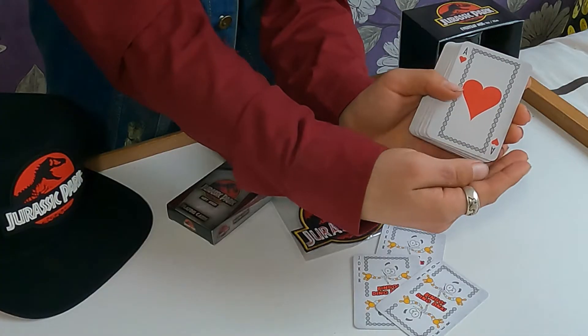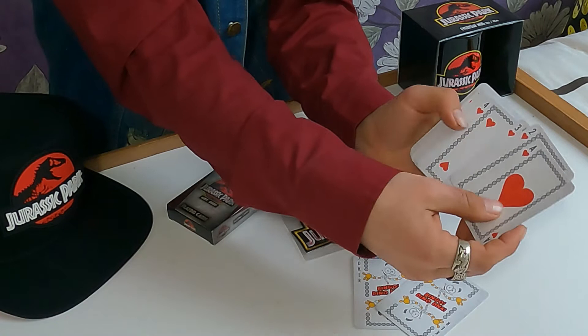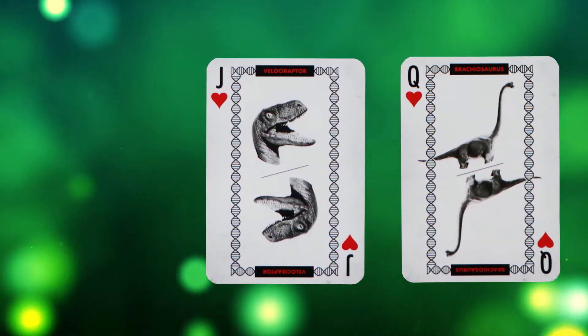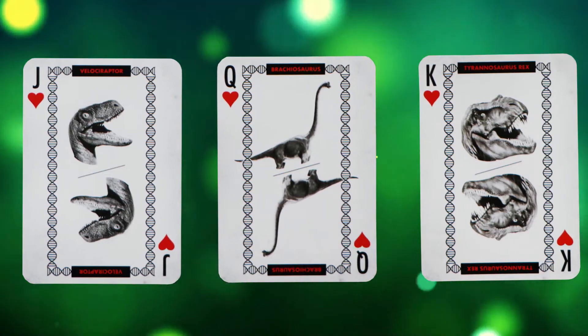Dino DNA! The cards themselves are just like a normal deck of cards — we've got the ace, two, three, four of hearts, all nicely presented. But the jack, queen and king have some images. The jack is represented by the Velociraptor, the queen the Brachiosaurus, and of course the king has to be the king of lizards — the Tyrannosaurus Rex. These cards are pretty cool guys. I'm glad I picked them up from the gift shop, I am loving this experience.